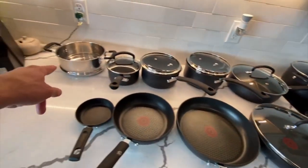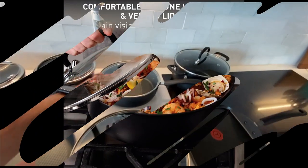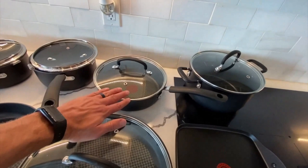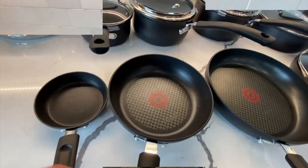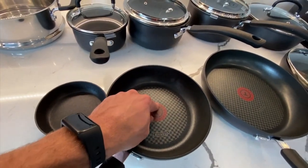About this item — the set includes: 8, 10, and 11.5-inch frypans with lid, 10.25-inch square griddle, 1-quart saucepan with lid, 2- and 3-quart saucepans with lids, 3.5-quart deep saute pan with lid, 5-quart Dutch oven with lid, 3-quart steamer insert, and a 1-egg frypan.